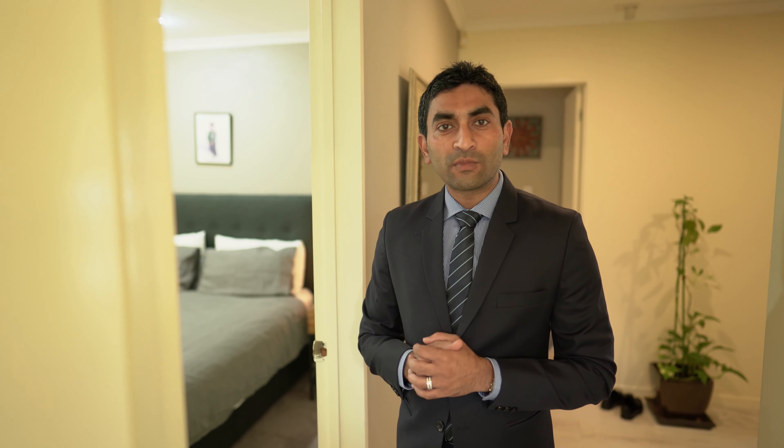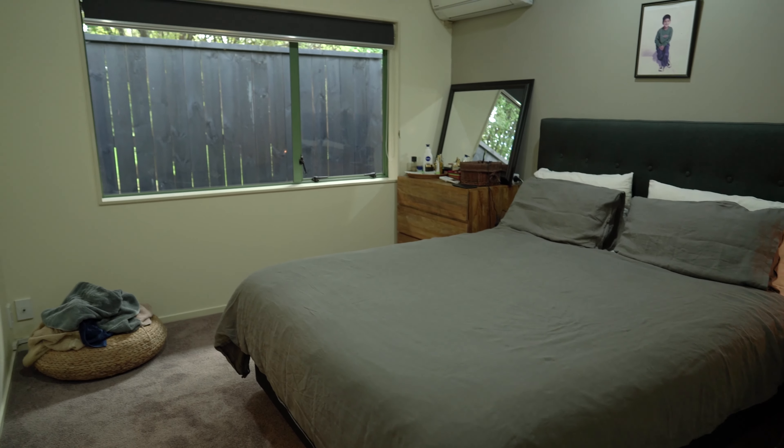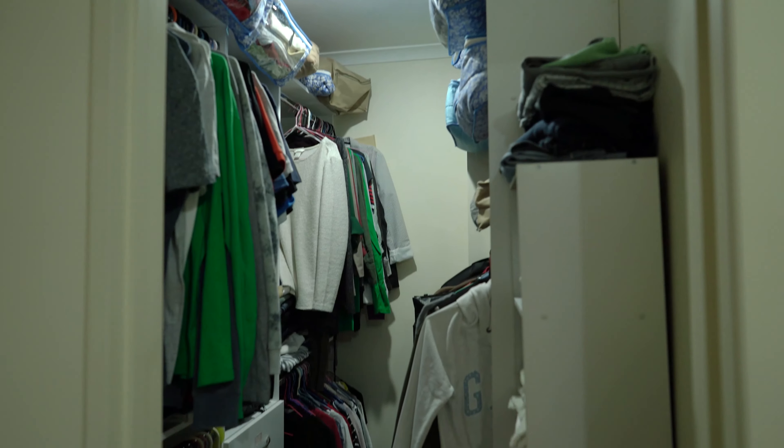This is your master bedroom on the bottom level, complete with an en suite, underfloor heating, and a walk-in wardrobe.